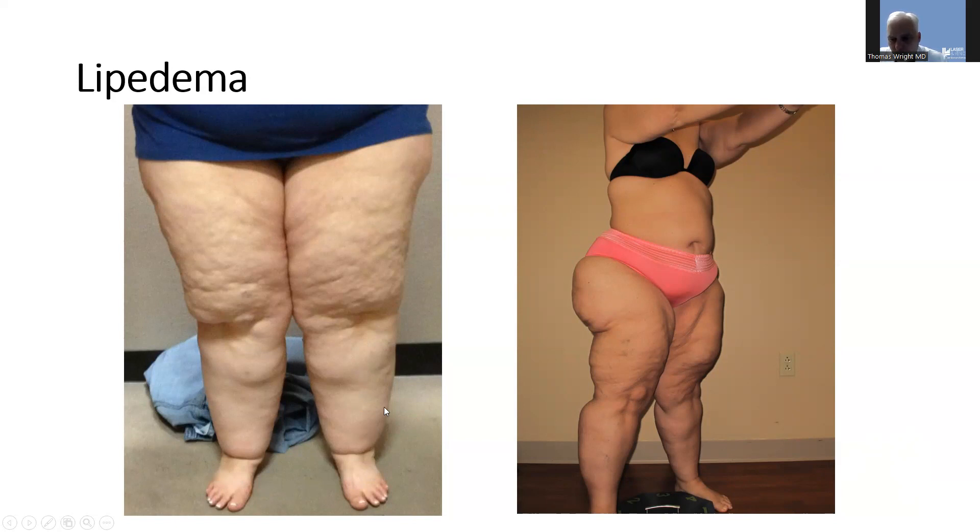The swelling is limited to the ankles and above. This is another lady at stage three lipedema. You can see she's developed lobules — these are exclusions of fat on her lateral thighs and a lobule on her calf. She's also got lobules on her arms. They can be quite bothersome, interfere with activities, and they're heavy.